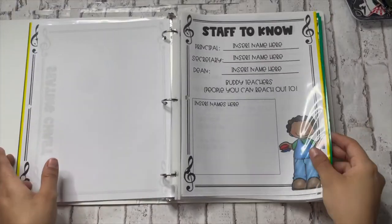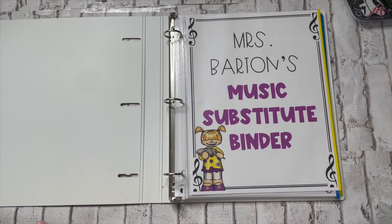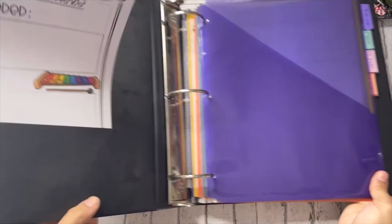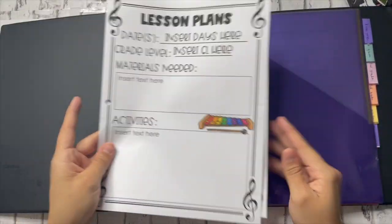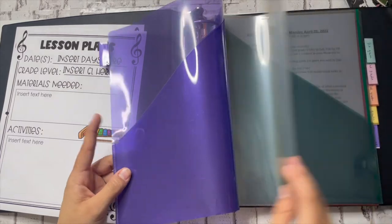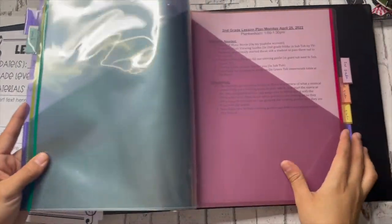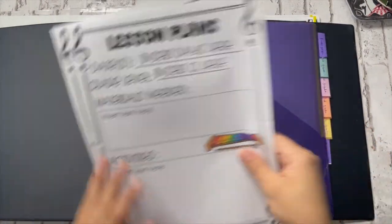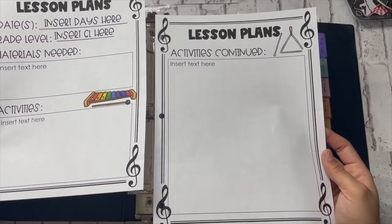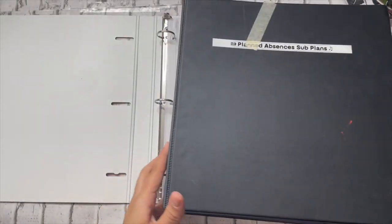That is all the stuff I have inside my binder, just so the sub knows everything they need. The planned absences binder literally just has the lesson plans in it — they look like the template I showed you, and I'm transitioning to the newer prettier version. But that's everything — now we're going to go back to wrapping up this video.